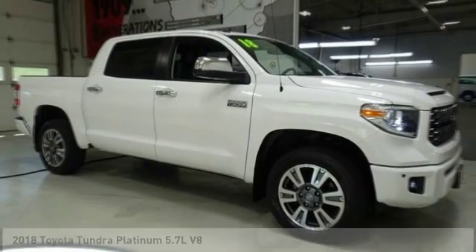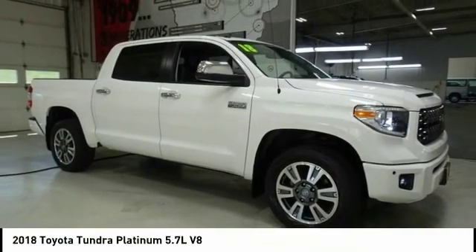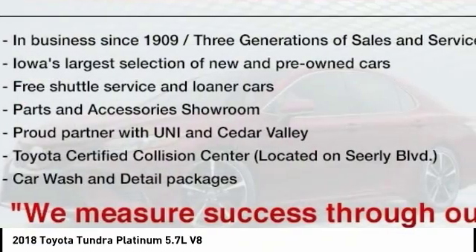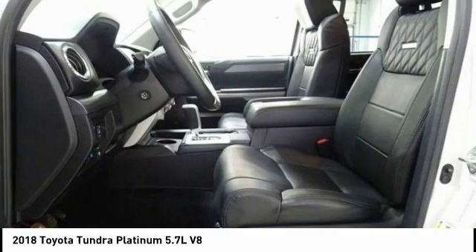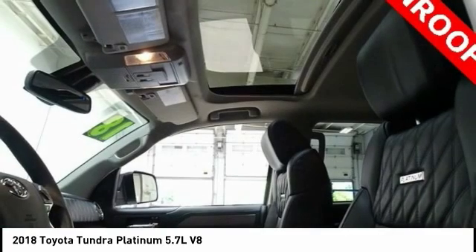Make a great choice today with the 2018 Tundra. The Tundra has a number of unique features useful for those using it as a work truck, including extra large door handles, a deck rail system, and an integrated tow hitch.